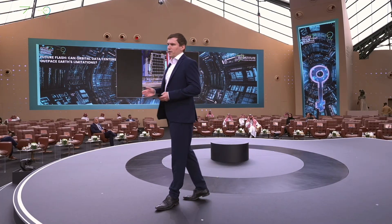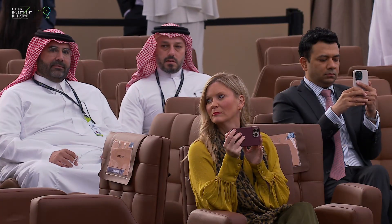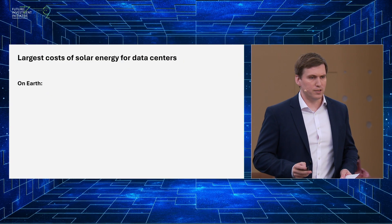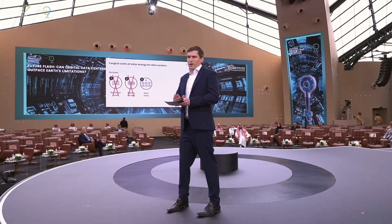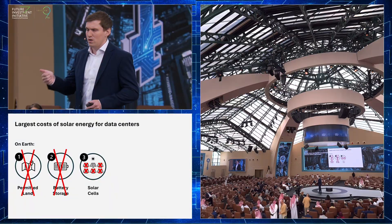How is it that a data center in space will have cheaper energy costs than a data center on Earth? Let's run the comparison with a solar-powered data center on Earth, since solar is the cheapest form of energy we have on Earth. There are three large costs of a solar project on Earth. The first — and in North America this is actually the largest cost — is the cost of permitted land. The second largest cost is battery storage, because we need to charge batteries during the day so that we have power at night. The third largest cost is the cost of the solar cells themselves. In space, we don't need permitted land, we don't need battery storage because we have 24/7 solar power, and we need six times less solar cells, since one square meter of solar panel in space produces six times the energy of one square meter on Earth. So your two largest costs are gone, and your third largest cost is a sixth the size.